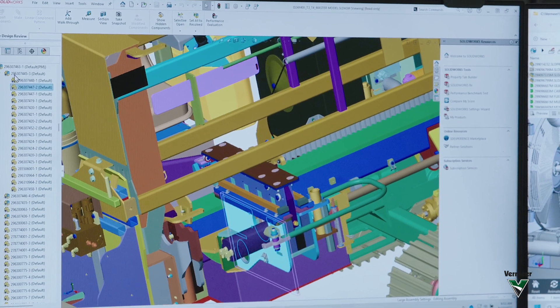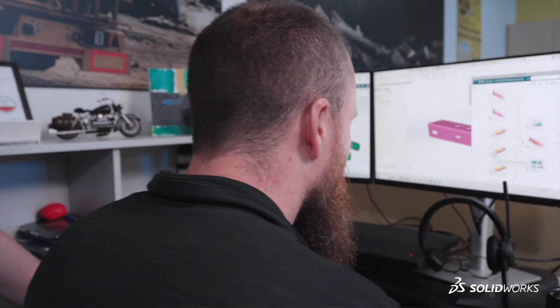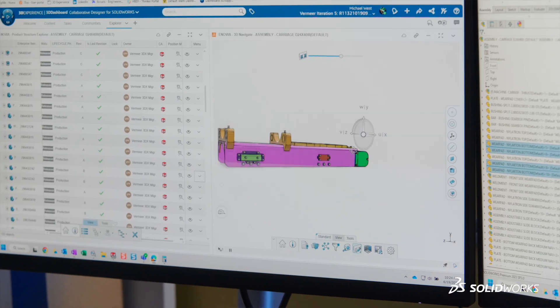It's so fun to be able to show a concept to someone who's not in front of SOLIDWORKS every day, to explain how a part fits together. You can quickly show them any of those parts — the inside of the part, the backside — and rotate around a little bit. You can communicate faster and get on the same page.